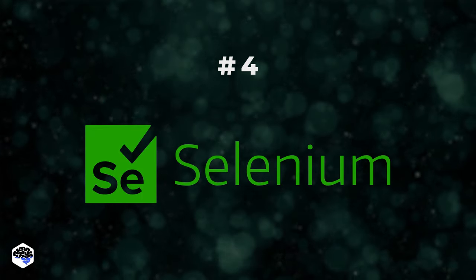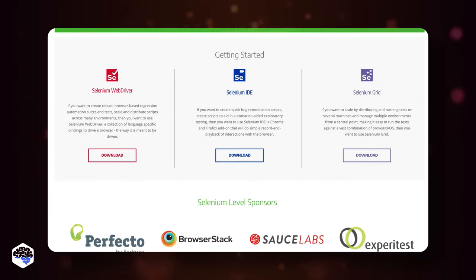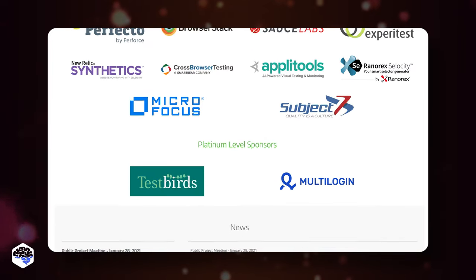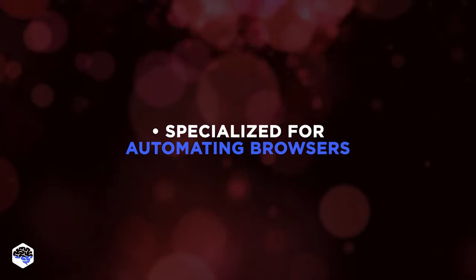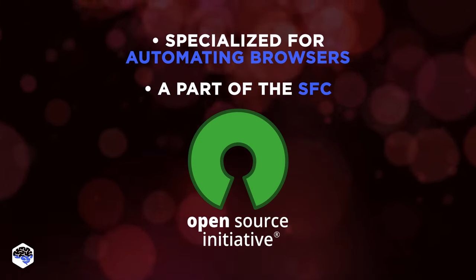Selenium is the fourth tool. Selenium integrates the IDE, WebDriver, and Selenium Grid. It is an open-source framework widely used by Jelvix testers as well. It is specialized for automating browsers, and the Selenium project is part of the SFC, an open-source initiative.